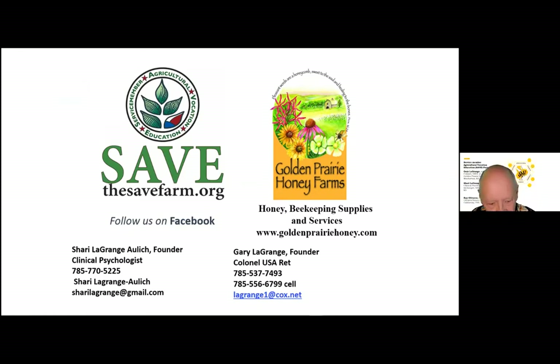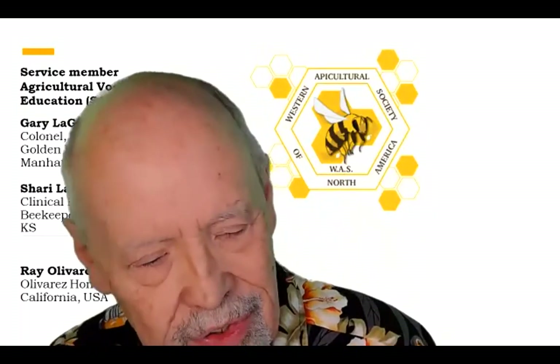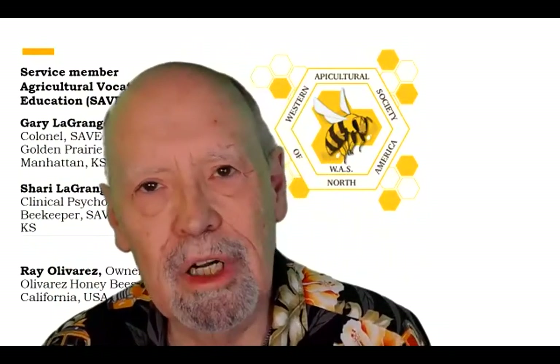Thank you very much. We'll turn the program over to Ray Olivares. Ray is with Olivares Honeybees. For those of you who have been attending these WAS monthly mini-conferences, he and his company has sponsored the last three, including this one. And after the question and answer, there'll be a short video about Ray, his family, and their beekeeping operation.